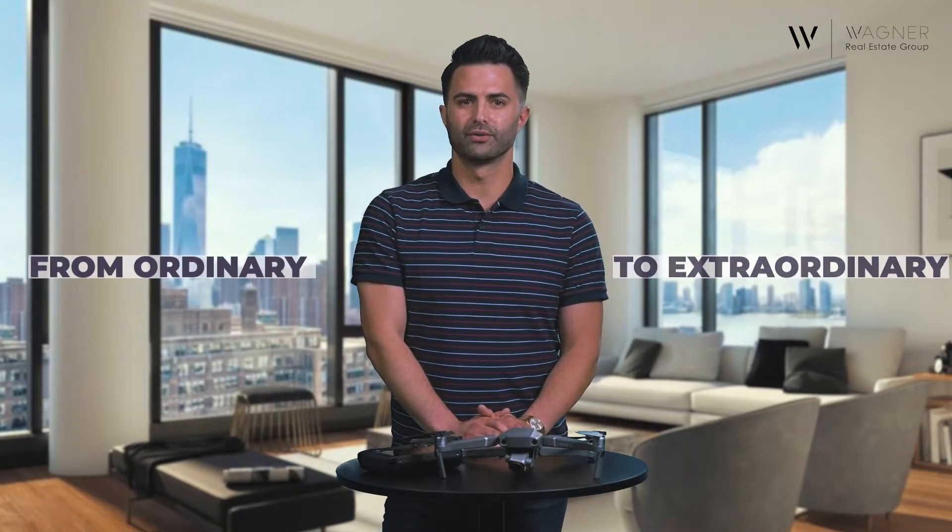Your home is the product. But how you go about selling a product makes a big difference when it comes to the bottom line. If you want to take your selling experience to the next level, consider elevating from ordinary to extraordinary with aerial drone photography.